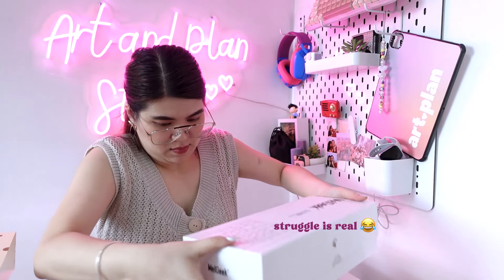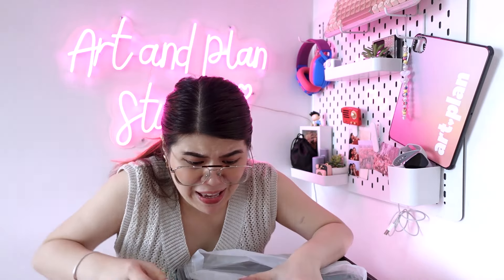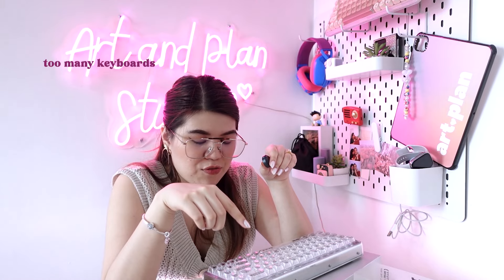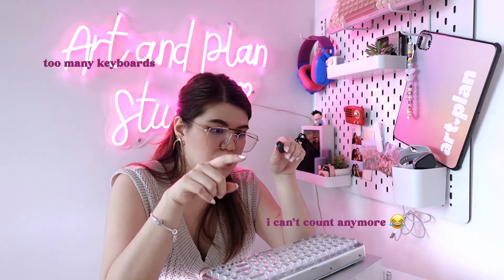Let me know in the comments which keyboard is your favorite in this video. Thank you for watching today's video. Hope you enjoyed my keyboard collection. Don't forget to subscribe and hit that notification bell button to be notified about my future videos. See you in my next one. Bye!